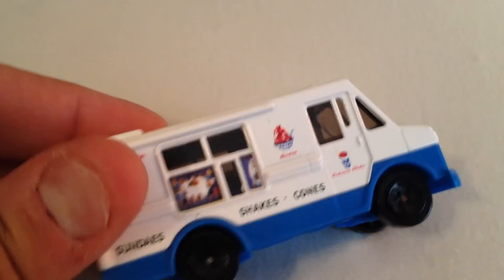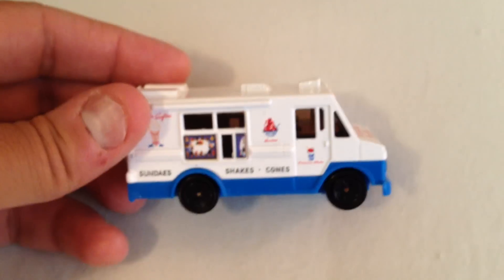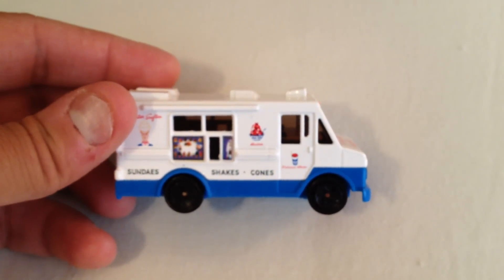And that's really it. The Mr. Softy truck. I hope you guys enjoy. Alright, bye-bye.